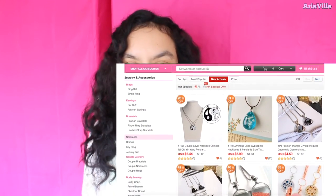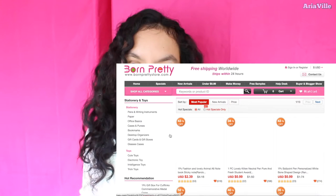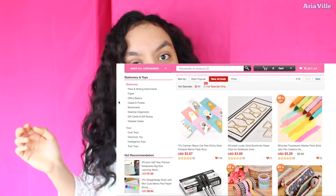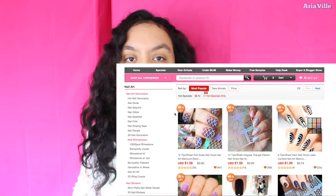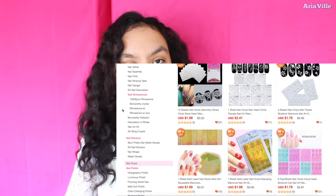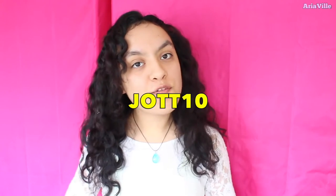If you don't know what Born Pretty Store is, it is an online web shop where you can buy tons of different beauty supplies like nail art, hair accessories, necklaces, rings, and even clothes and pet supplies. Their website is really great because you have free shipping and everything is really inexpensive but still really cute! If you want a coupon code, it is a 10% coupon code — just write JOTT10 when you check out and you will get 10% off from your whole purchase!